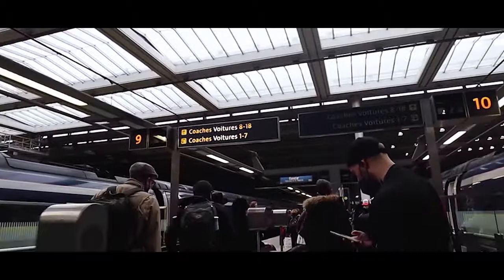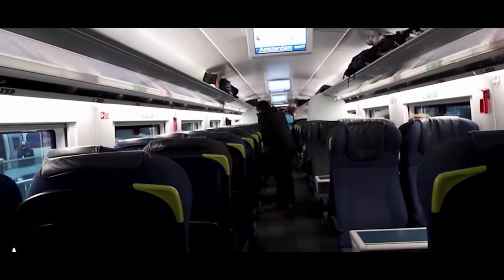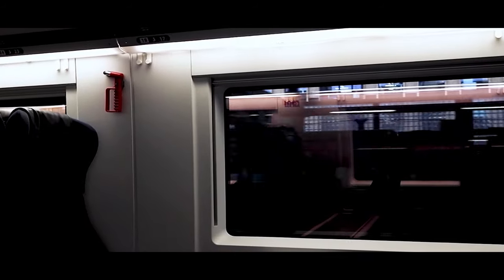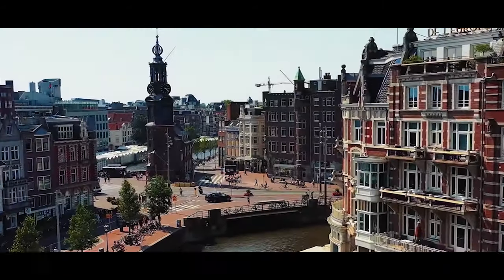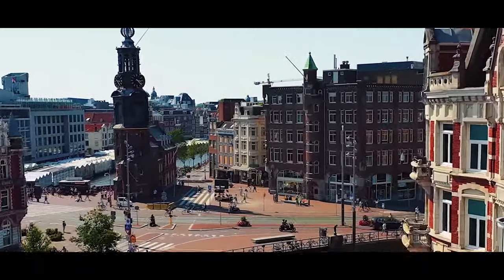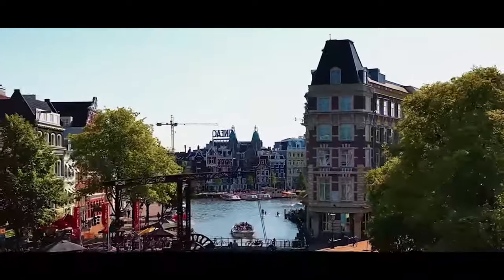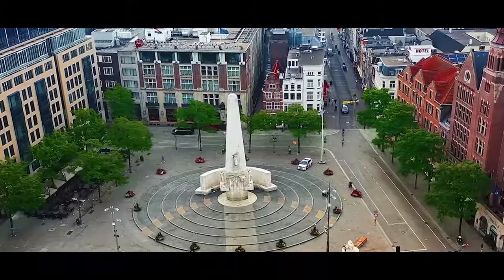After London, our next destination will be Amsterdam. Get on the Eurostar train at St Pancras Station to get to our next location. Amsterdam is one of the most charming cities in the world and getting lost in the streets is one of the best things you can do here. There's something new to discover every time, but here are some of our favorites.